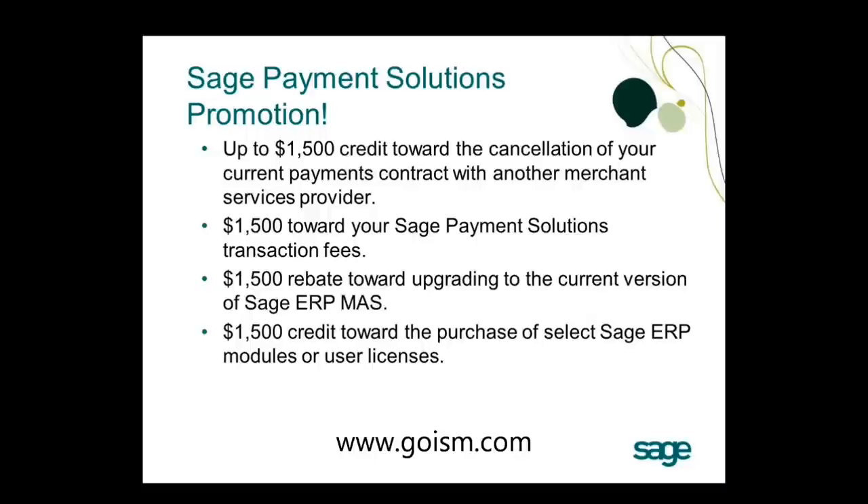For the fourth option, you sign up with Sage Payment Solutions, start transacting, and then make your module or user license purchase with your customer account manager — but all of that must be done by September 30th. This option started in August, so with only about two weeks left in the month, you'd need to sign up, be approved, start processing, and make your purchase by month-end, making it harder to achieve but still available.